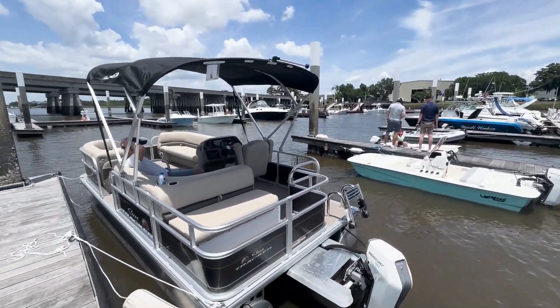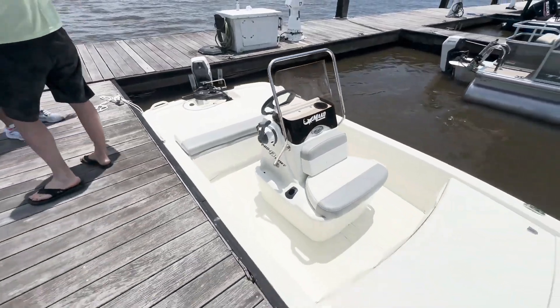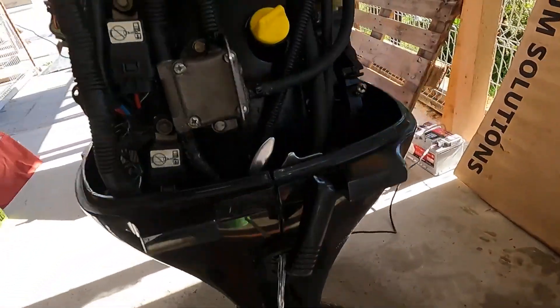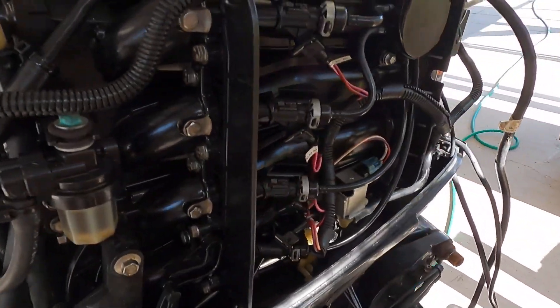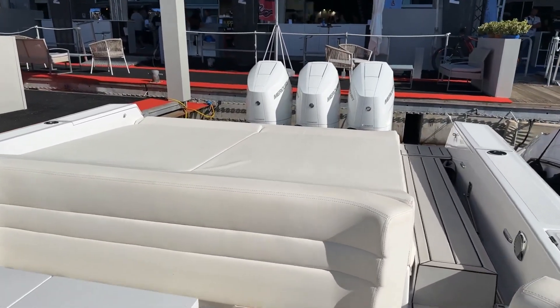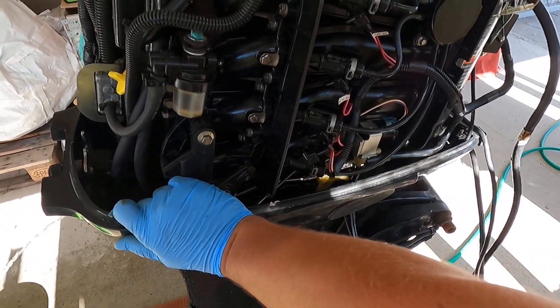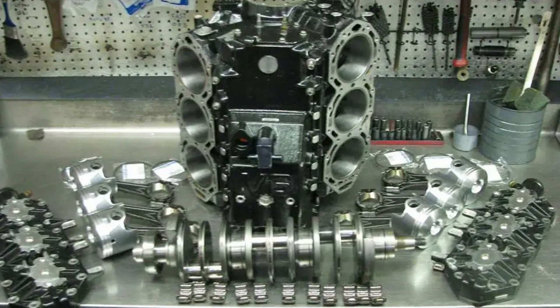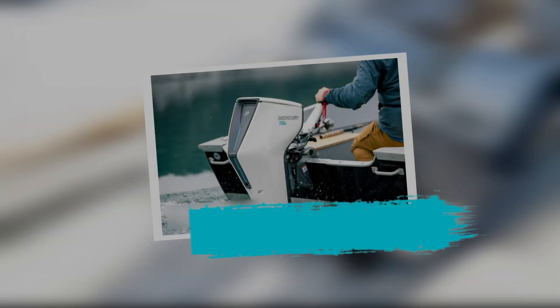Boat behavior becomes predictable because the engine is no longer a closed box of mysteries — it is a system that tells you what it needs. This shift changes how people maintain their boats: problems are caught early, and owners make decisions based on data rather than fear or guesswork. As engines become more transparent, they become easier to trust. Which is exactly what Mercury needs people to feel — because one part of the lineup requires trust of a very different kind: in a powerhead with no cylinders, no valves, and no fuel tank at all.